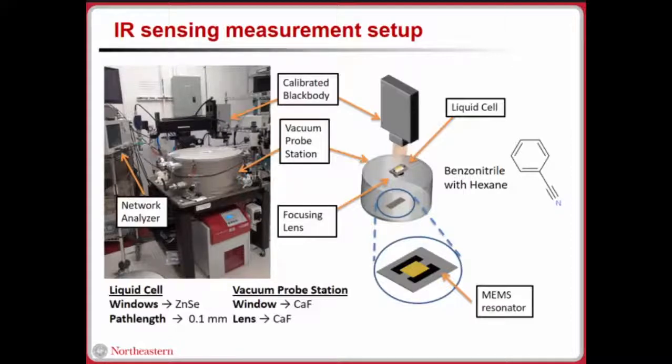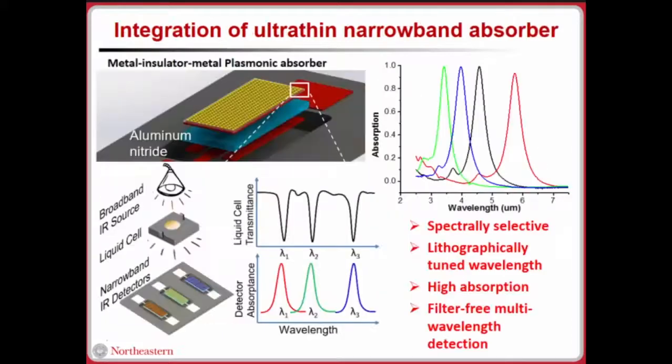We have a liquid cell containing benzonitrile. While benzonitrile is not a highly energetic chemical, in the lab environment we want to detect the carbon-nitrogen triple bond — the nitrile functional group — which is commonly found in explosives. This allows us to continue our work in a safe environment. Hexane is our common solvent, chosen to avoid interference. Our MEMS resonator is placed in a chamber, and we try to match the resonator absorption wavelength to the transmission dip of the liquid cell.